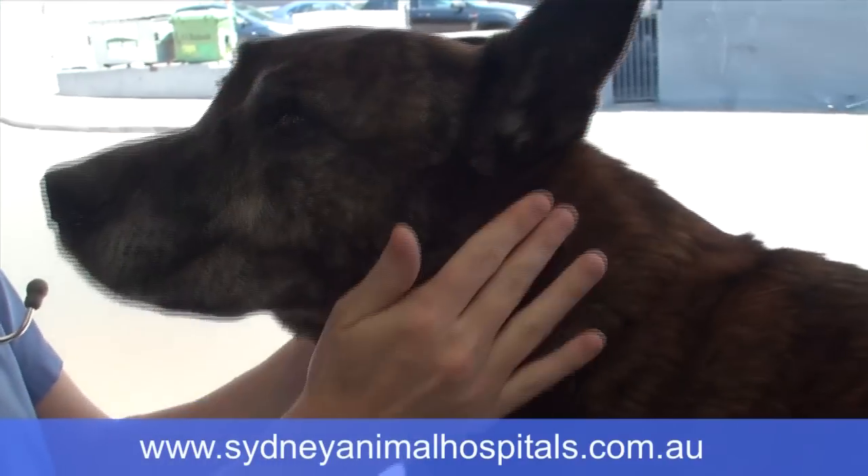Fleas and flea allergy dermatitis are two different things. Fleas irritate animals and cause itchiness by causing a bite, but flea allergy dermatitis happens when an animal is allergic to the flea bite. The body sets up an overzealous reaction to that bite and causes all kinds of itchiness and secondary infections. Some animals with flea allergy dermatitis are severely affected to the point where we need to give them antibiotics for several weeks.